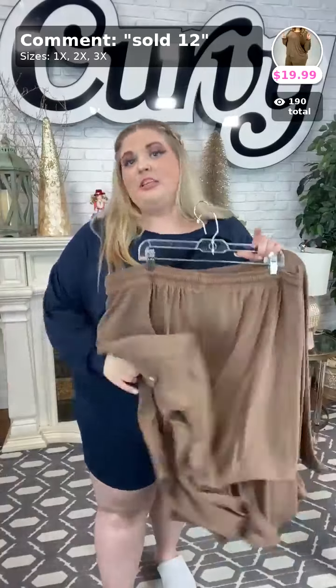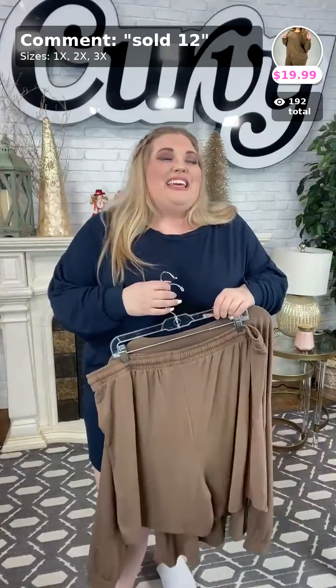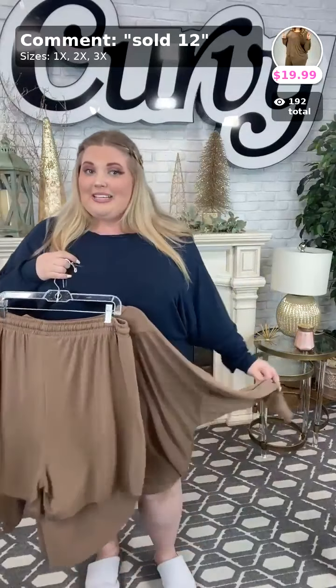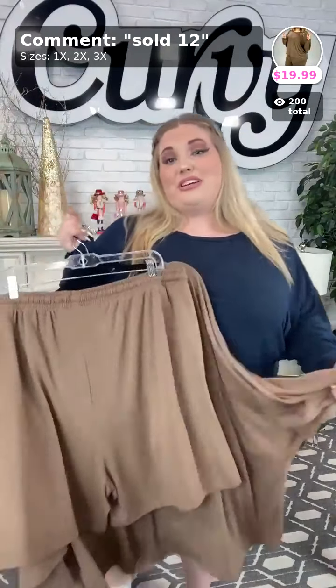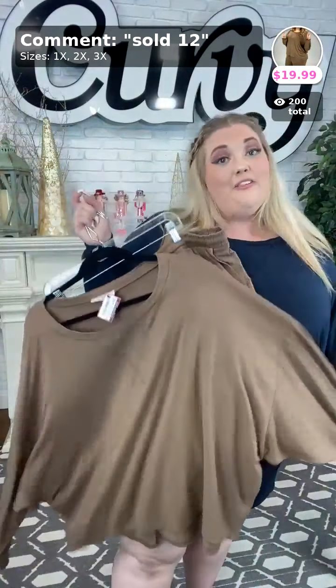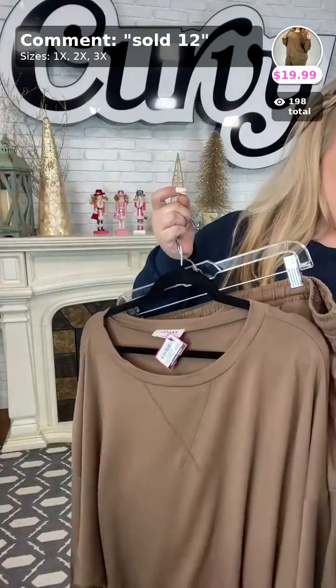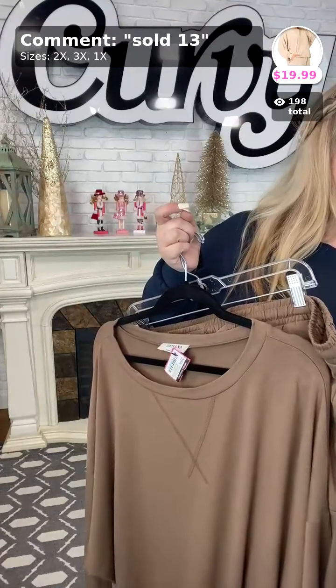I love the length of these shorts — there's going to be no friction or anything like that. Kim, they are not at the boutique anymore — we had to make room for some more winter items that y'all requested, so I'm sorry about that, but you can still get them online for $19.99. Sold number twelve in your size.